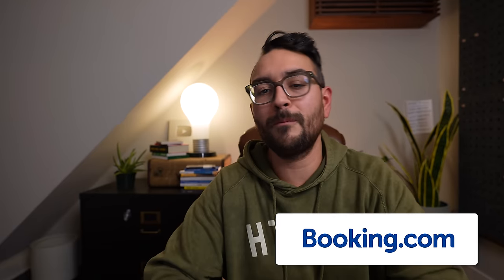Thanks to Booking.com for sponsoring this video. Now back to the video. Tip number four: remarketing to your guests.